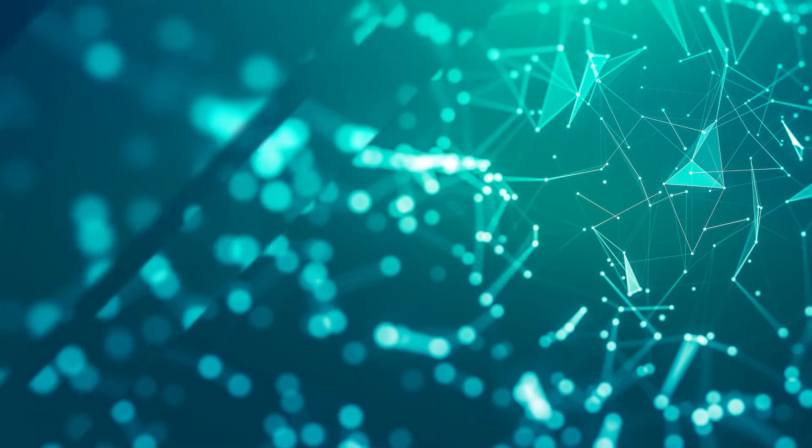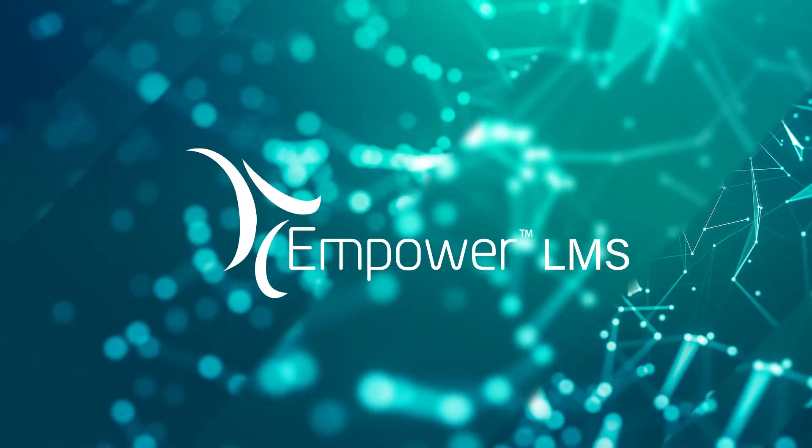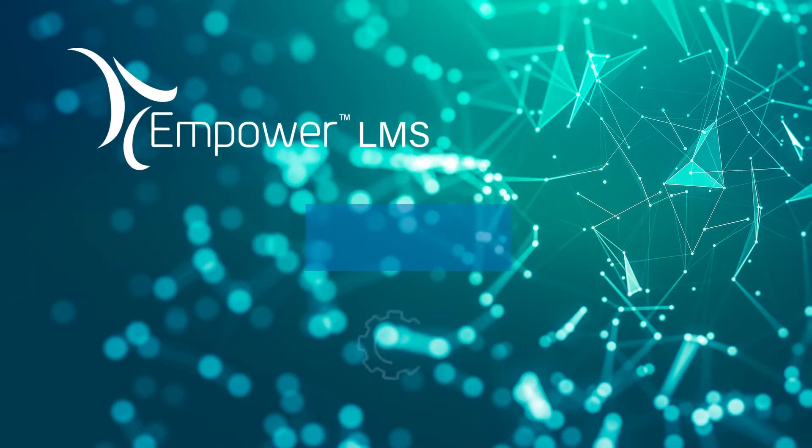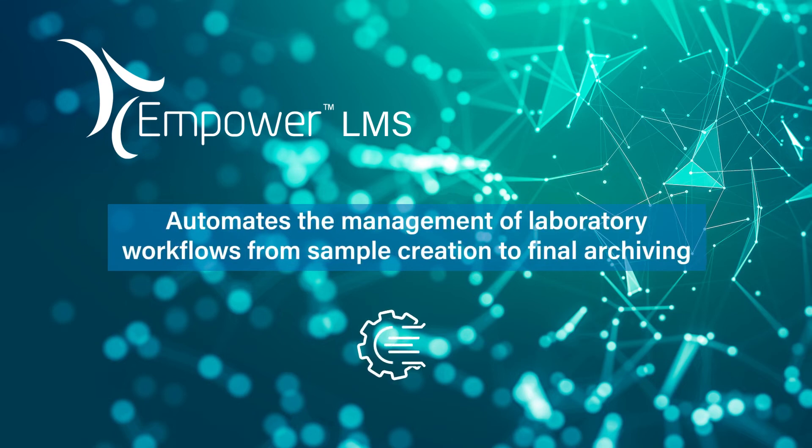Now you can elevate your laboratory workflows with Empower Lab Management System, Empower LMS — a uniquely integrated solution that automates the management of laboratory workflows from sample creation to final archiving.